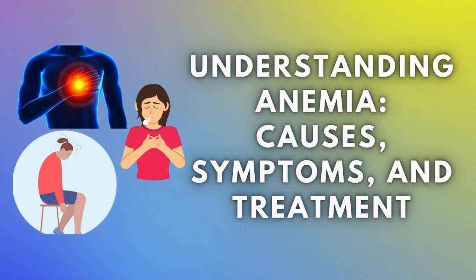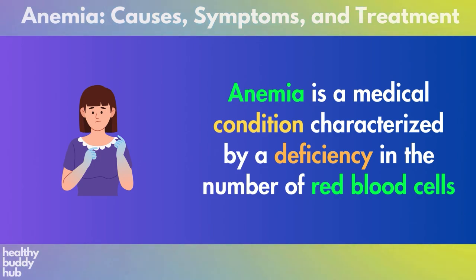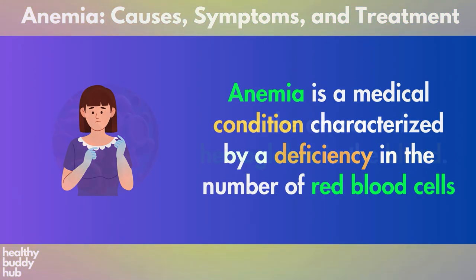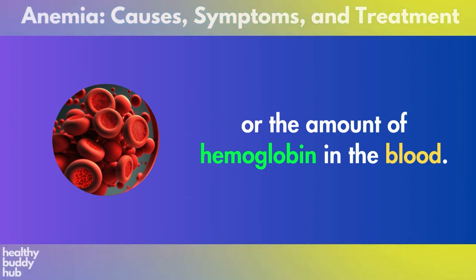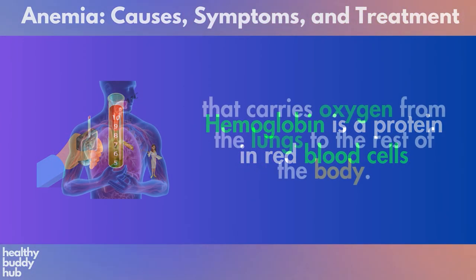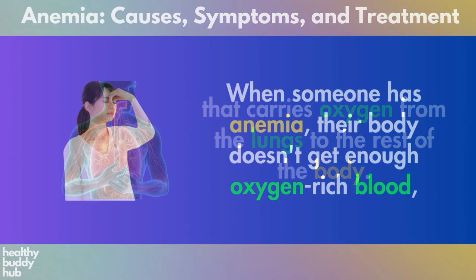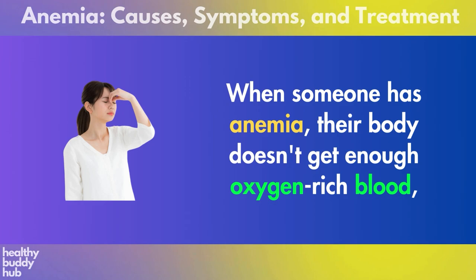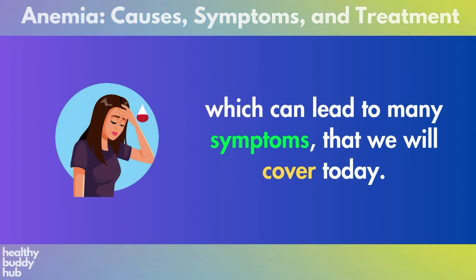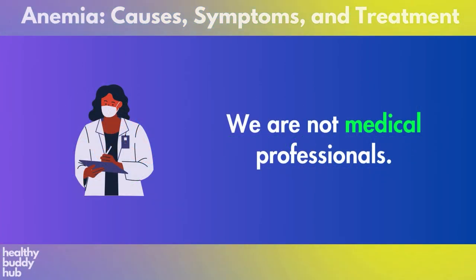Understanding anemia: causes, symptoms, and treatment. Anemia is a medical condition characterized by a deficiency in the number of red blood cells or the amount of hemoglobin in the blood. Hemoglobin is a protein in red blood cells that carries oxygen from the lungs to the rest of the body. When someone has anemia, their body doesn't get enough oxygen-rich blood, which can lead to many symptoms that we will cover today.